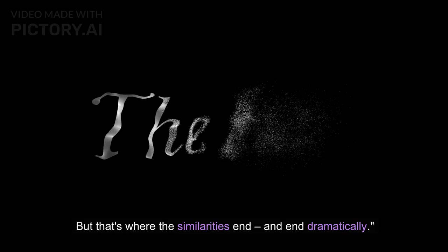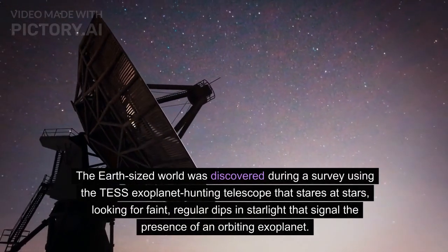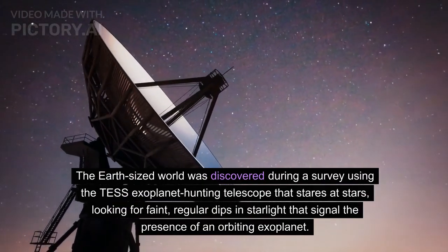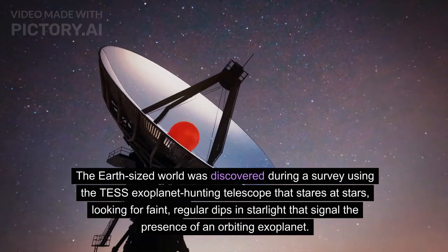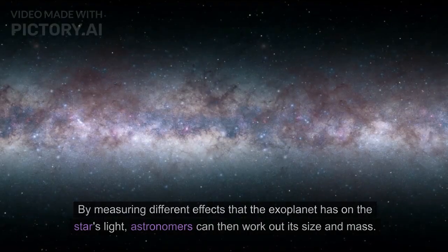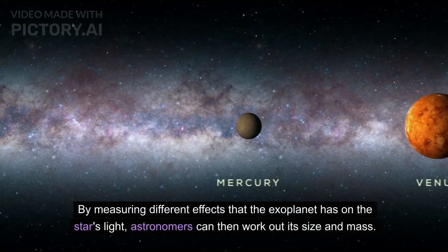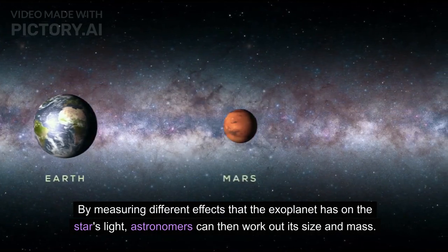But that's where the similarities end, and end dramatically. The Earth-sized world was discovered during a survey using the TESS Exoplanet Hunting Telescope, which stares at stars looking for faint, regular dips in starlight that signal the presence of an orbiting exoplanet. By measuring different effects that the exoplanet has on the star's light, astronomers can then work out its size and mass.